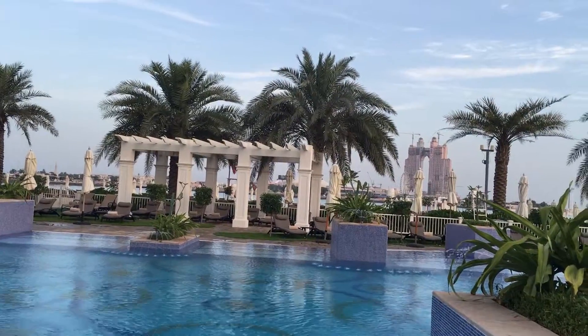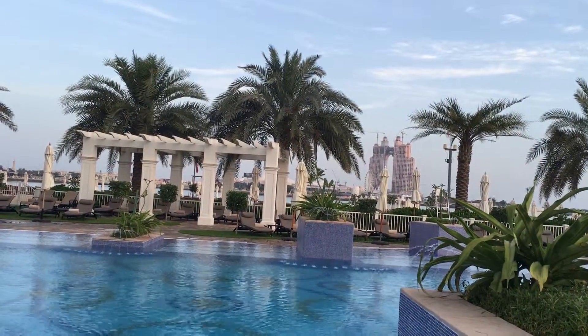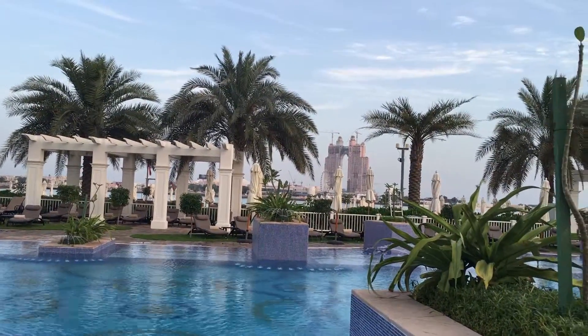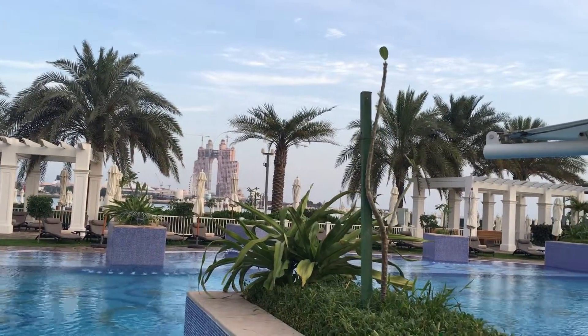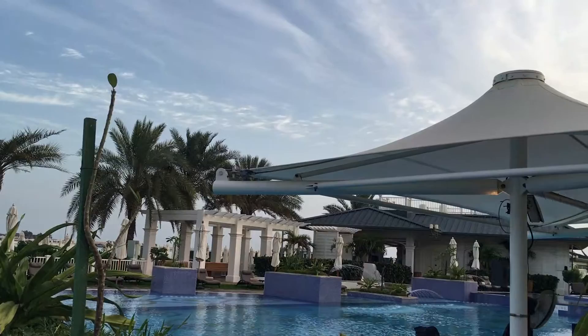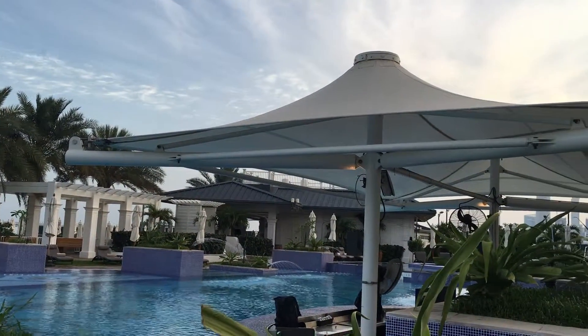And there is a monstrosity in the distance that will be the Fairmont. It's trying to be like Atlantis in Dubai, but oh dear, it's so ugly. And here is the beach club couch, which apparently does the best burgers in the place.